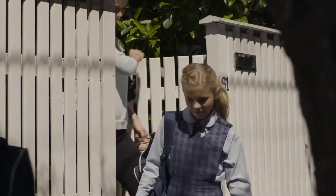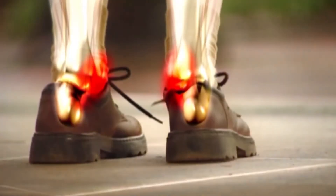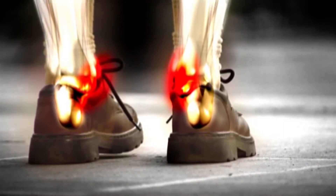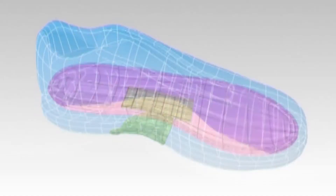Therefore, it is important that their school shoes are providing just as much cushioning and support as their sports shoes. Considering the amount of activity children get up to and their still developing physical structure, they need good footwear more so than adults.